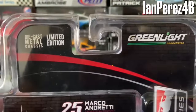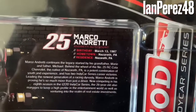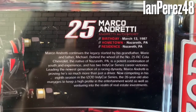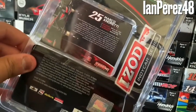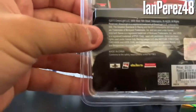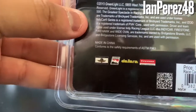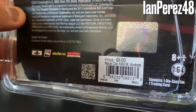On the back you've got diecast metal chassis again, limited edition, Greenlight Collectibles, number 25, Marco Andretti, Andretti Autosport. There's information you can pause to read. Eyes Out IndyCar Series once again, copyright stuff from 2013, Indianapolis Motor Speedway, licensed product, IndyCar licensed product, Dallara, Firestone, QR code, barcode, official licensed product, 8+, 1:64 scale, contains one diecast and one trading card.